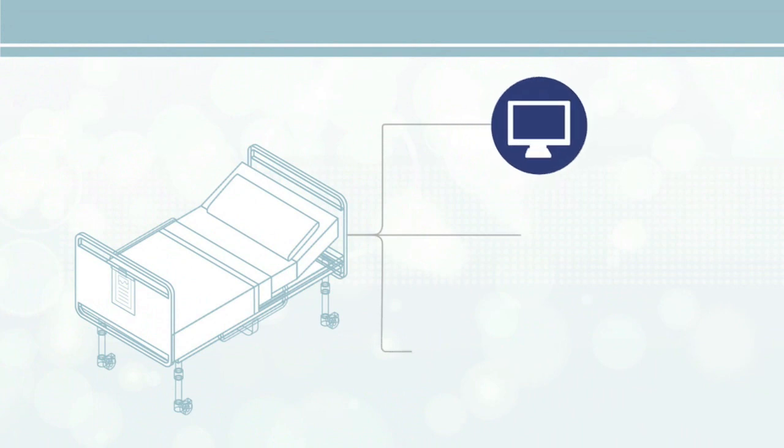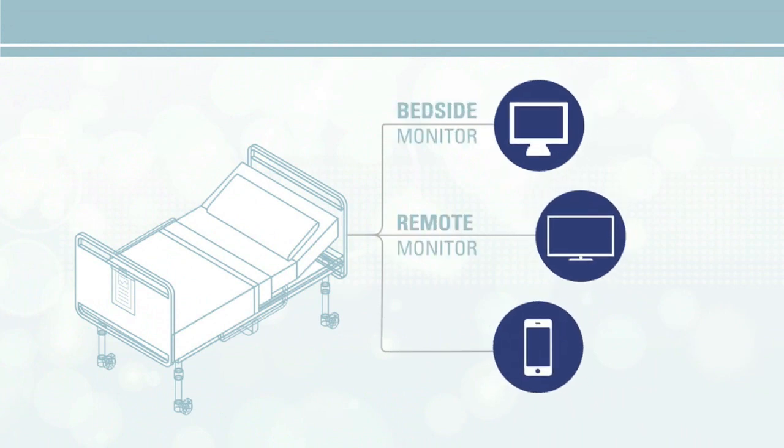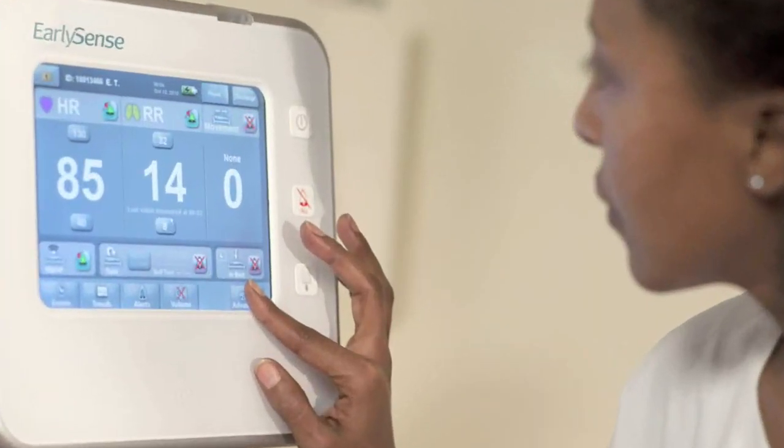Patient information is sent to the bedside monitor, remote monitors, and clinicians' mobile devices, giving up-to-the-minute patient status updates and alarms. This allows for immediate response if deterioration is detected, and gives clinical staff the information they need to proactively care for their patients.